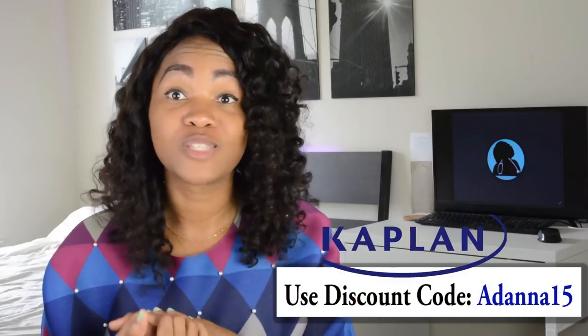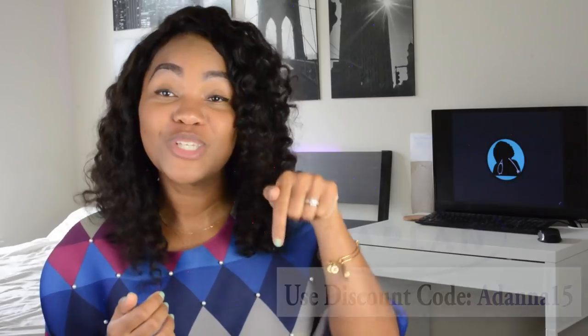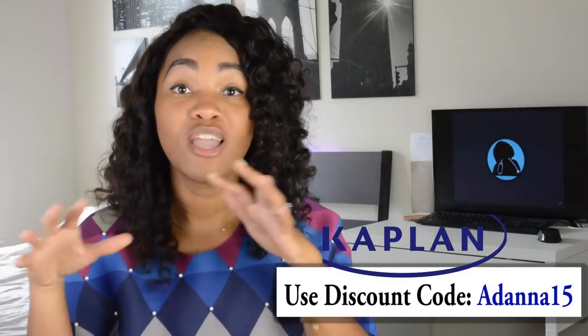This video was made in partnership with Kaplan to provide you, my viewers and subscribers, a code and a link — which I'll leave in the description box below — where you can get extra help to prepare for the PANCE. Expert lecturers, PANCE prep, and personalized lectures are available. My code is Adonna15 for 15% off, but they're running a back-to-school special right now for 20% off. Hit that link!